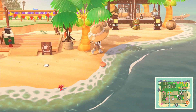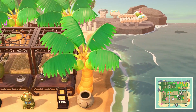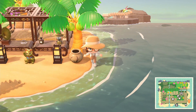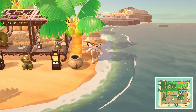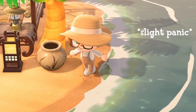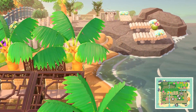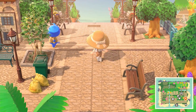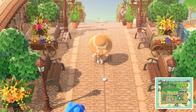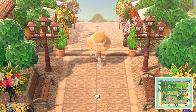We've got the campsite - gorgeous, look how fancy it is, amazing. Continuing up this way, look at this - how gorgeous is this. All the flowers, the seating, it's absolutely beautiful.